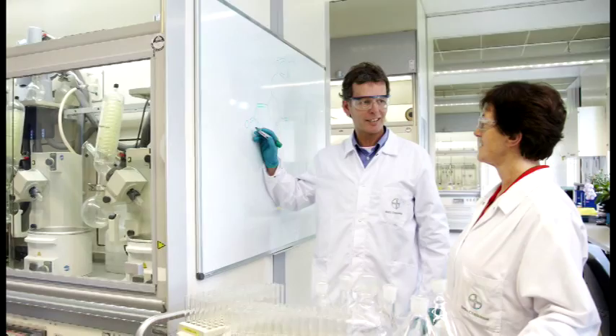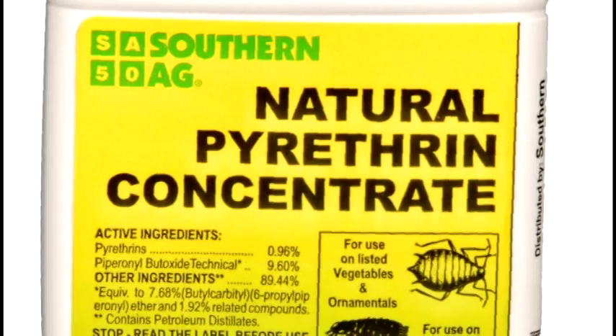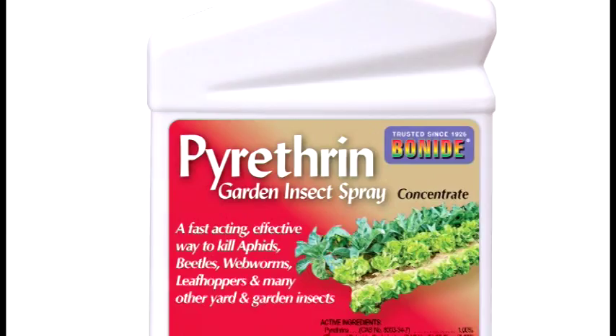Working in the lab, they find a way to modify the organism to enhance its positive points and develop the second insecticide. The classic example of this is pyrethrum, a naturally occurring insecticide found in a certain type of chrysanthemum called a dalmatian chrysanthemum.